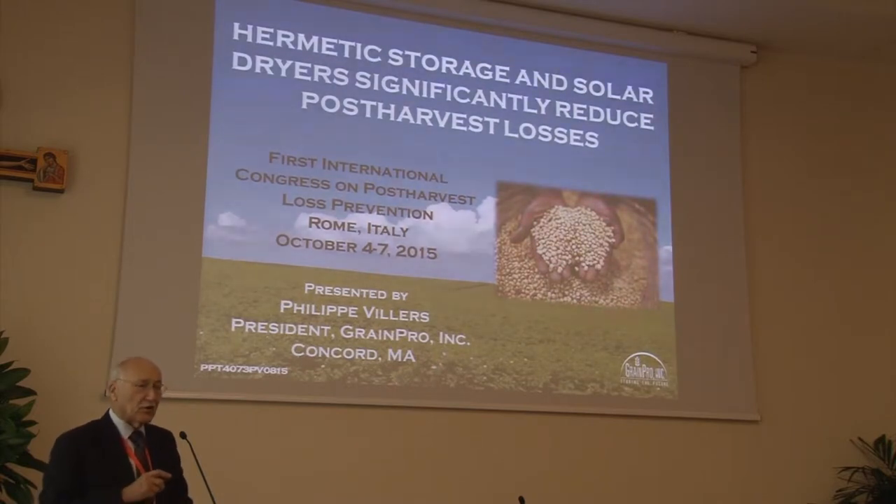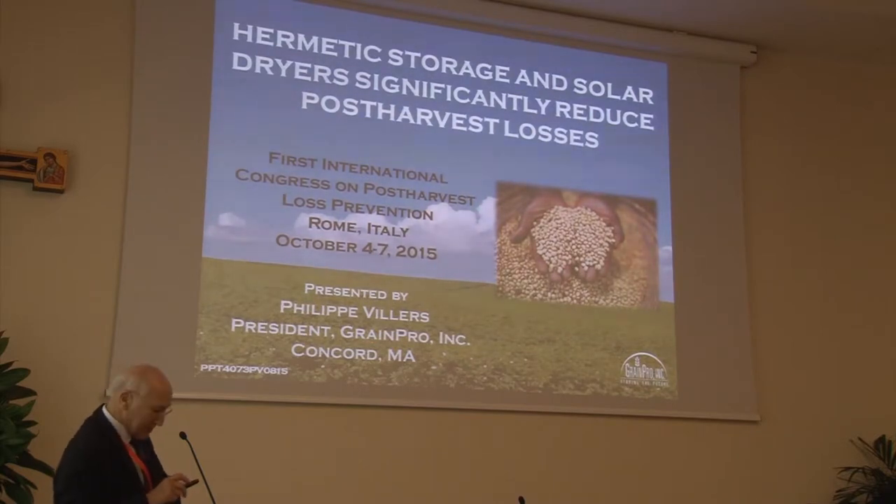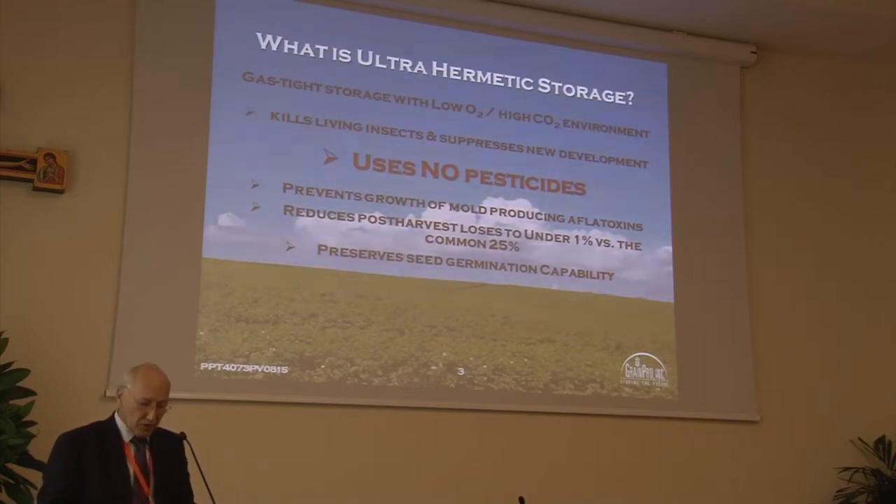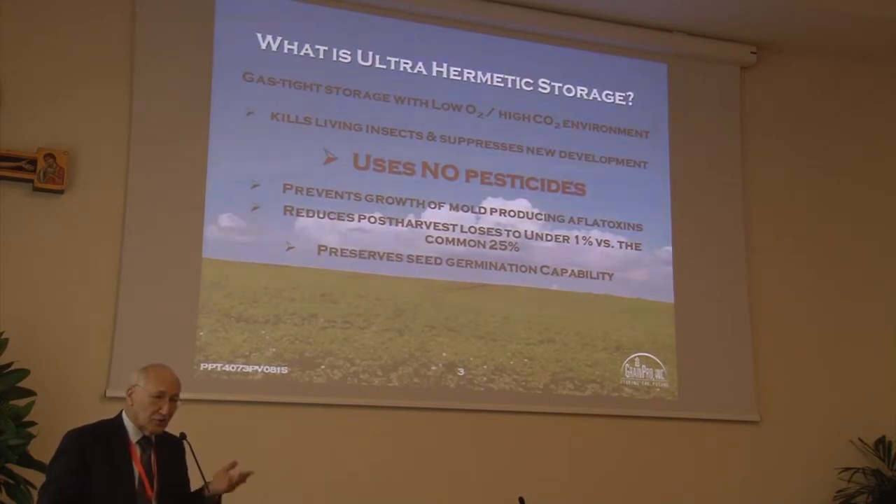So, the next slide — I'd hoped to show you a 20-second video taken just a few weeks ago, but apparently there's a technical glitch. But first, what is ultra-hermetic storage? We use the term ultra-hermetic because it means that the respiration rate of the insects — which we colloquially call our engine — is greater than the infiltration rate, thereby driving down the oxygen to an unpredictable level and raising the CO2 typically to about 15%. It requires no pesticides whatsoever, and you saw earlier today an excellent example of its use in wheat in India.